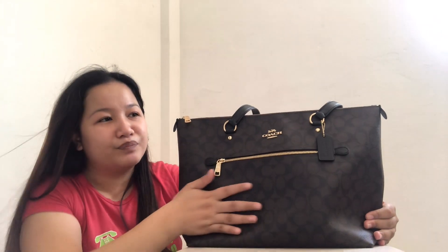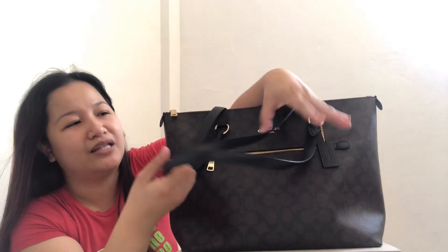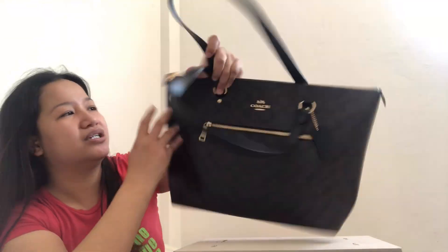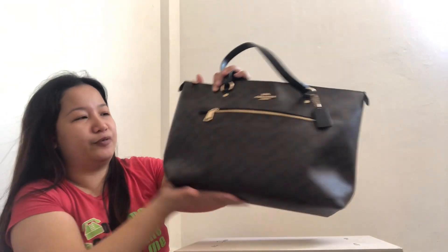We'll talk about the material of this bag. Similar to the mini Shera and the row one, this is in canvas — signature coated canvas. And it also has smooth leather trim. The handles and trim areas are smooth leather, as you can see — not the signature coated canvas. Wala siyang feet, unlike the Shera and row one. I also forgot to mention in the row one video that it has 4 feet protection on the bottom.